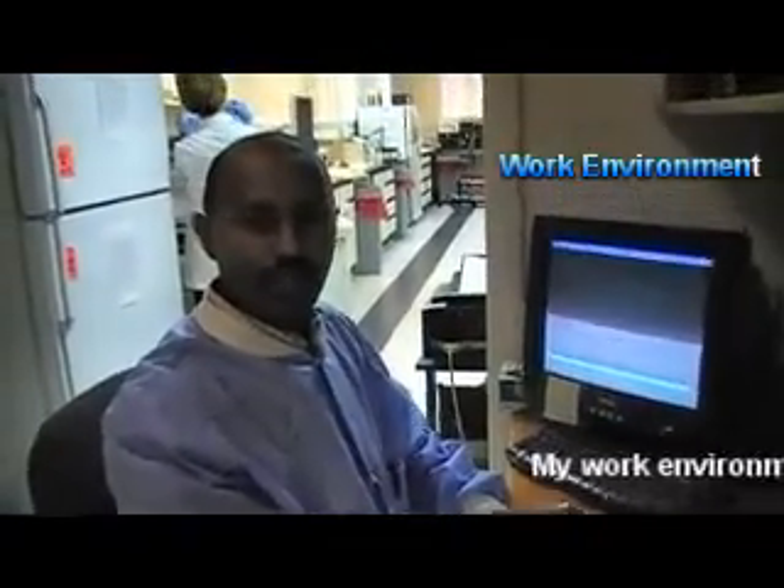My work environment is really friendly. I like it because everybody works in a team.